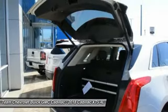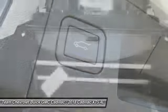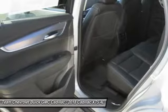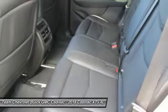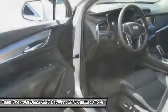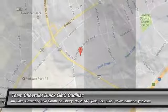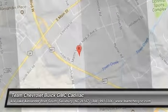Come see the car for yourself. The Cadillac XT5.